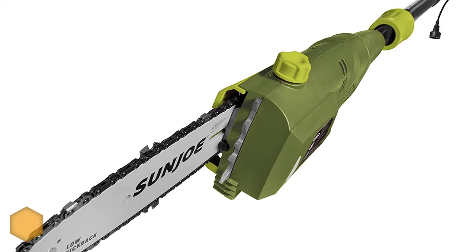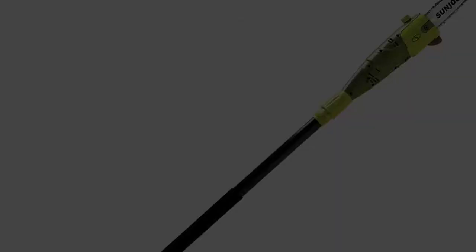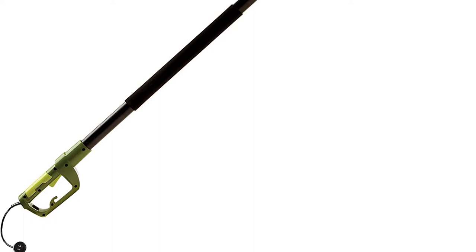The other features included on this pole saw include a 6.5 amp motor, weighs 7 pounds, automatic oiler, plastic blade cover, chain tensioning screw, and foam grip handles for extra comfort that also reduces vibration.